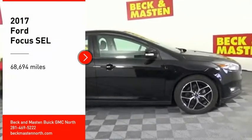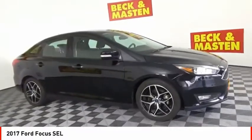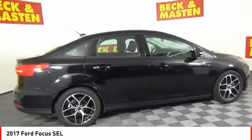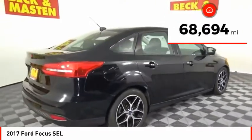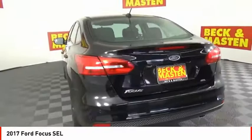Come test drive the 2017 Focus. Focus has more cool tech, more of what you're looking for from any point of view, more than meets the eye. This vehicle has less than 70,000 miles. Here are some of this vehicle's great options.